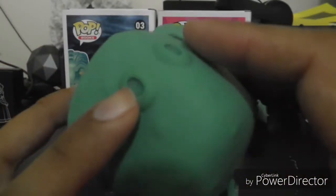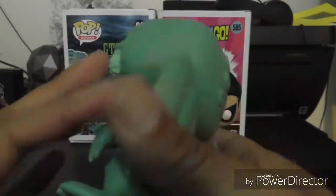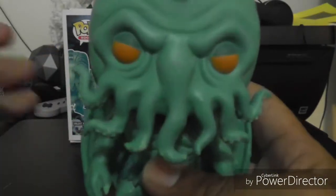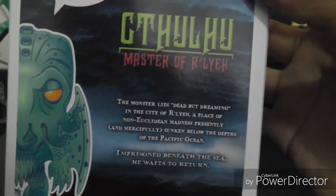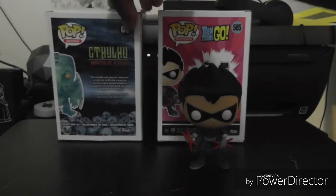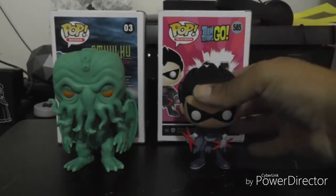They did a solid job on the tentacles at the bottom, and I'm digging the turquoise color. The facial features are great — the eyelids give him this mad, sinister look, and there's a lot of detail around the face. The top of his head looks like an octopus. It's a pretty solid pop. I do have the glow-in-the-dark version as well — I believe that was an Entertainment Earth exclusive. The back of the box has a little story about Cthulhu if you want to pause and read it.